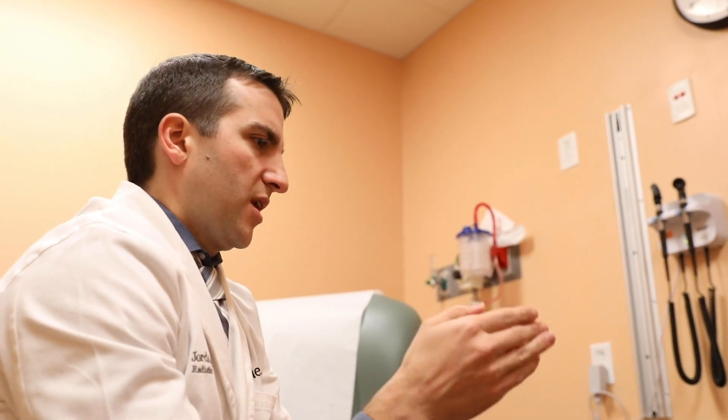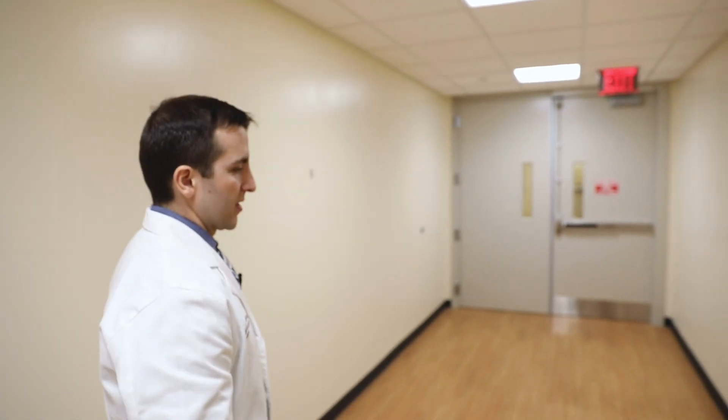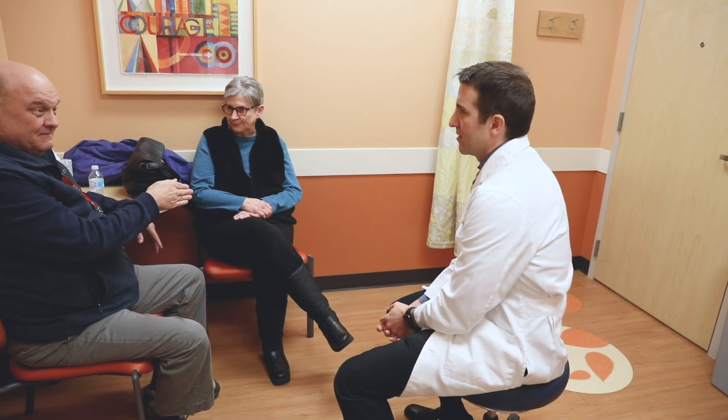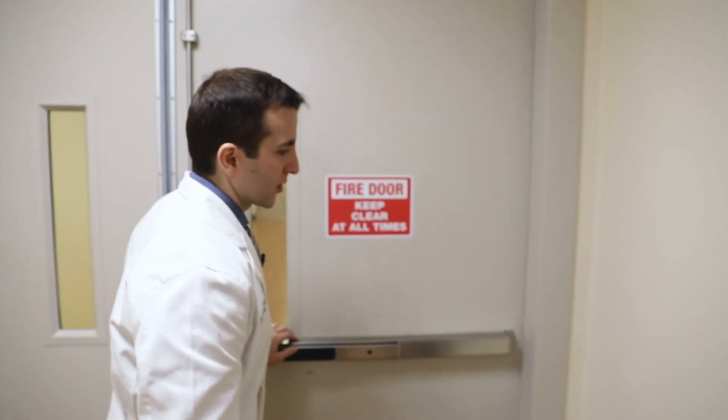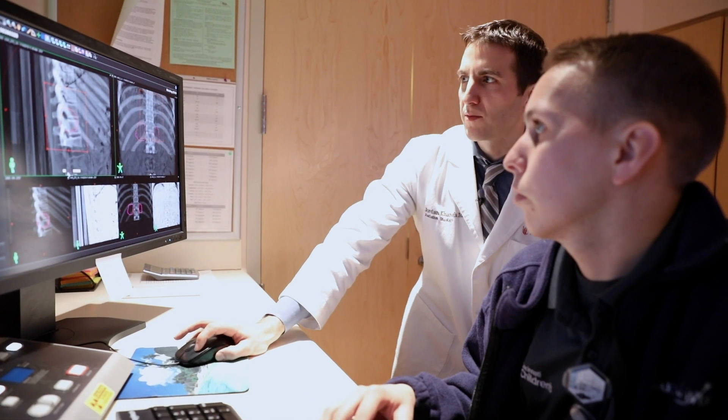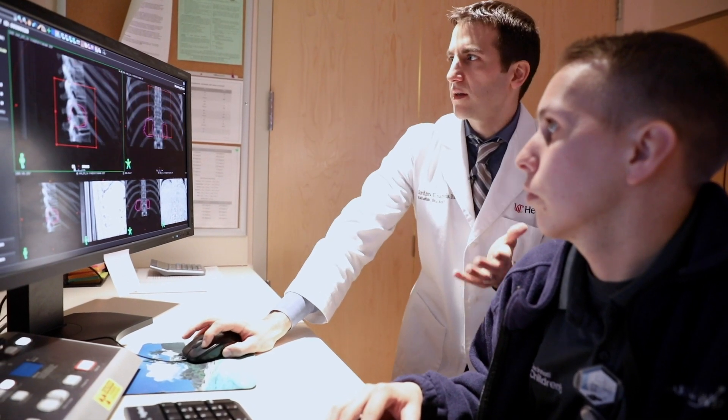Proton therapy is a type of radiation. There are many types of radiation; for cancer patients we use most commonly photon radiation. A photon and a proton are different particles — a proton is a charged particle, so there are different properties in tissue in patients, and because of those properties we're able to shape the beam and shape the dose a bit differently than we can with photons.